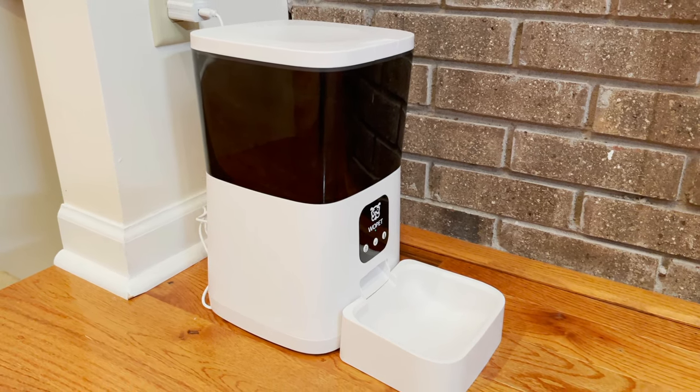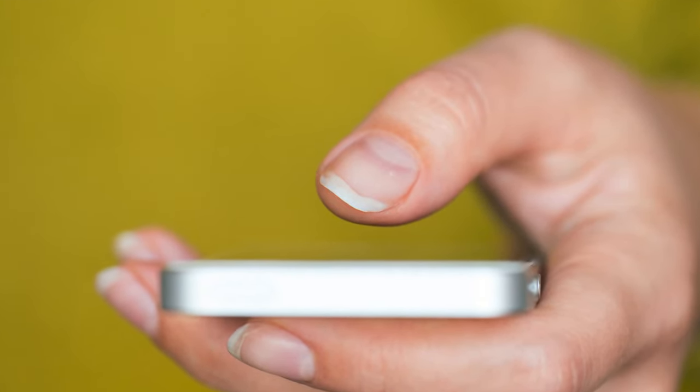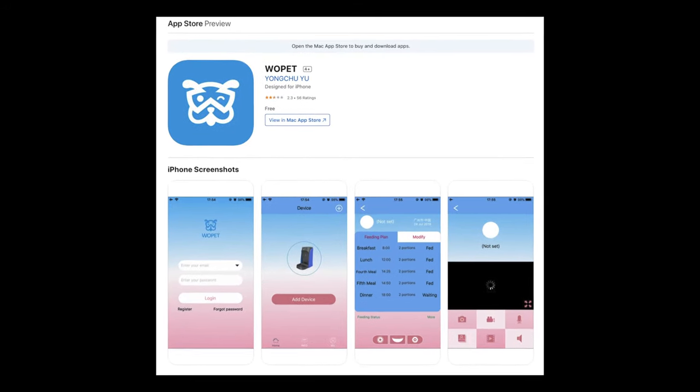But this is the first feeder we have ever used that has a smartphone app control — it's very cool. It allows you to change the schedules and amount of food from anywhere using your smartphone.